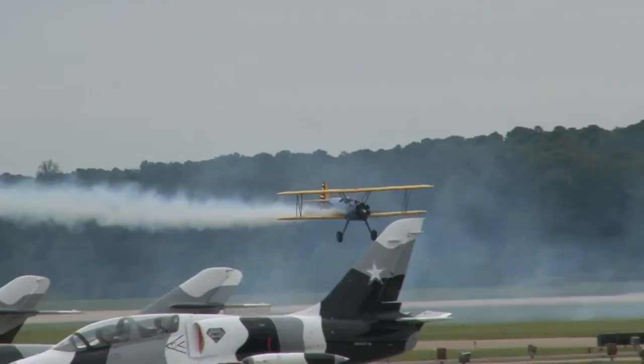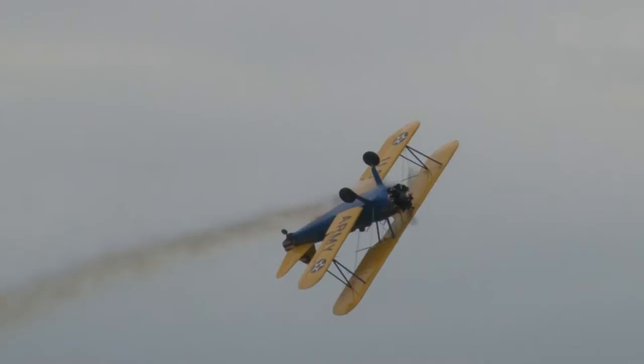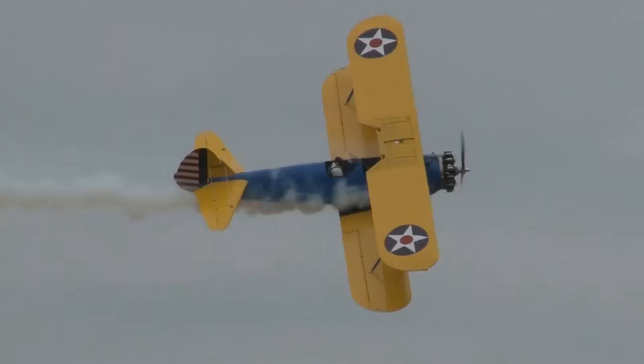We saw the four-point roll. This time he's going to do an eight-point hesitation roll — takes a little more time. He's upside down longer. Four, five, six, seven, and eight.